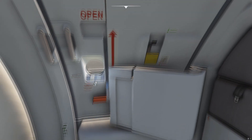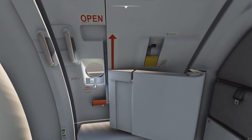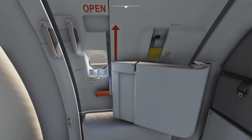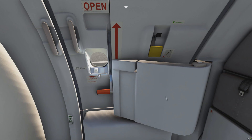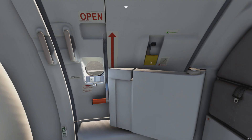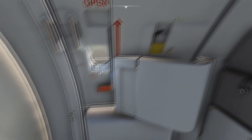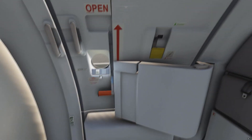Basically what that means is the slide that's in here is now in the armed position. If you would now open this door, it would jump open all by itself hydraulically, and the slide would deploy and shoot out. That's the whole idea. So if you have to evacuate very quickly, you move this lever up, the slide is armed, it will immediately inflate, and everybody can get out very quickly.